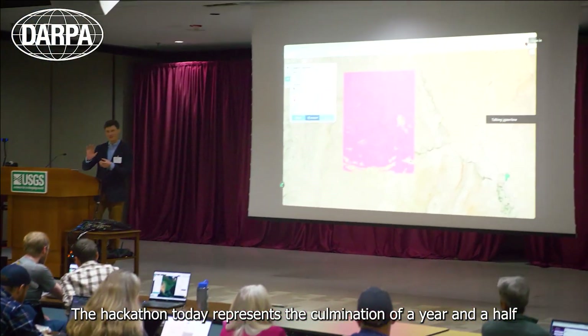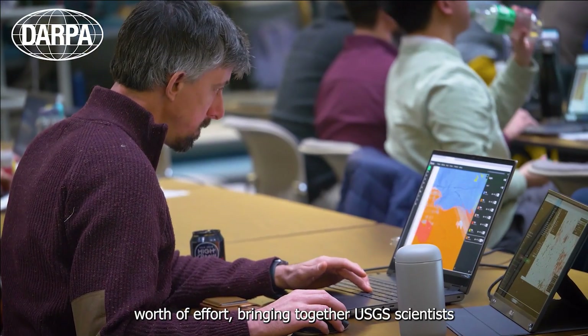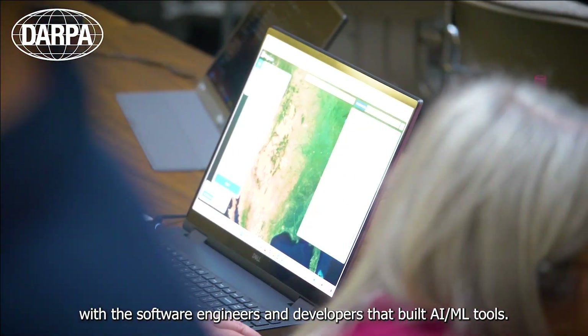The hackathon today represents the culmination of a year and a half worth of effort, bringing together USGS scientists with the software engineers and developers that built AI and ML tools.